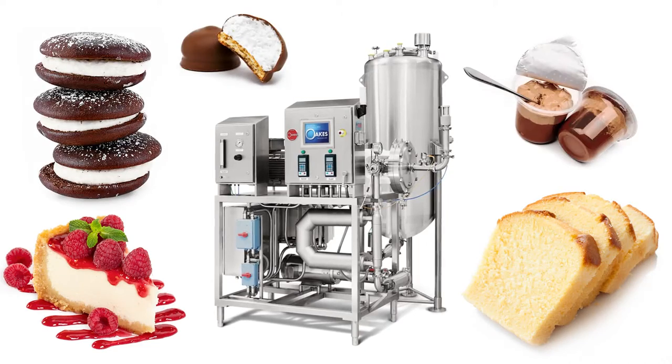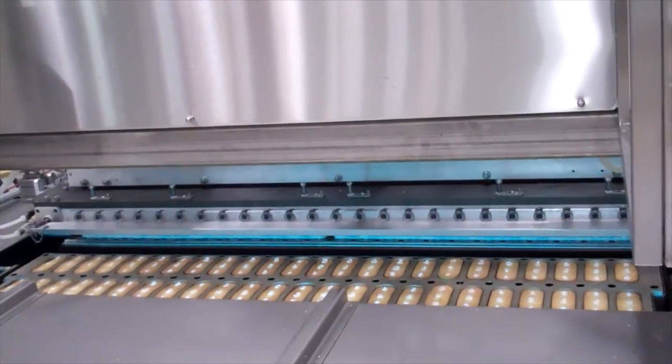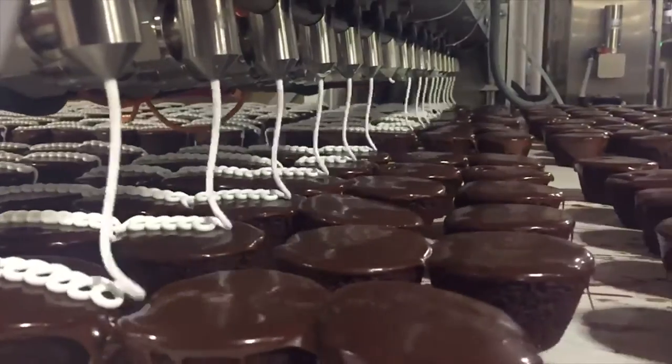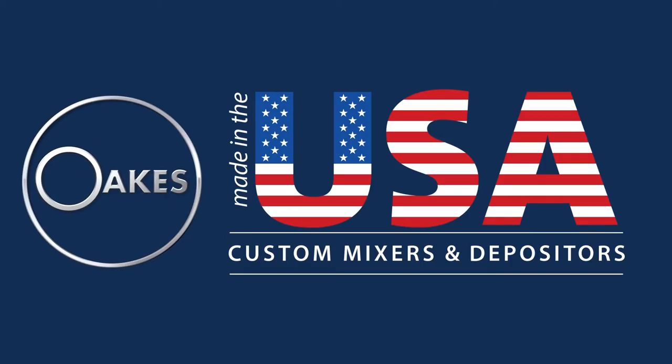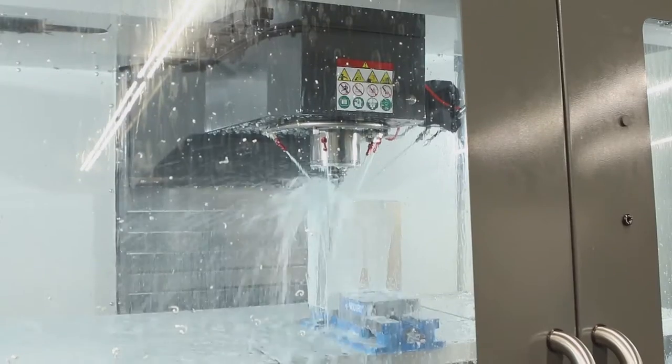We are best known for our mixers, but we also build cake depositors, cream injectors, extrusion manifolds for batter and toppings, marshmallow depositors, and icers. All of our equipment is made in the USA, custom designed and built in our New York facility.